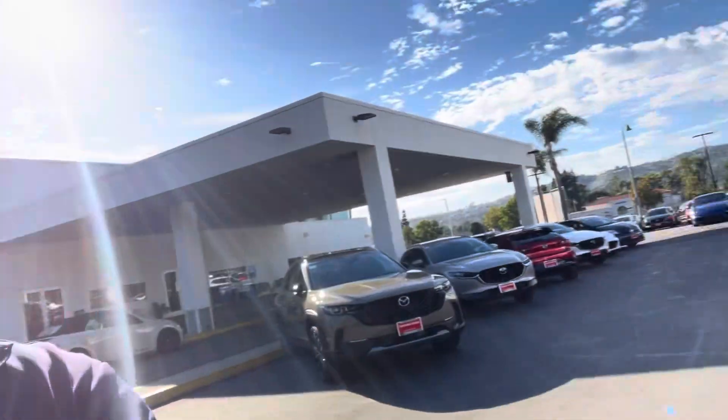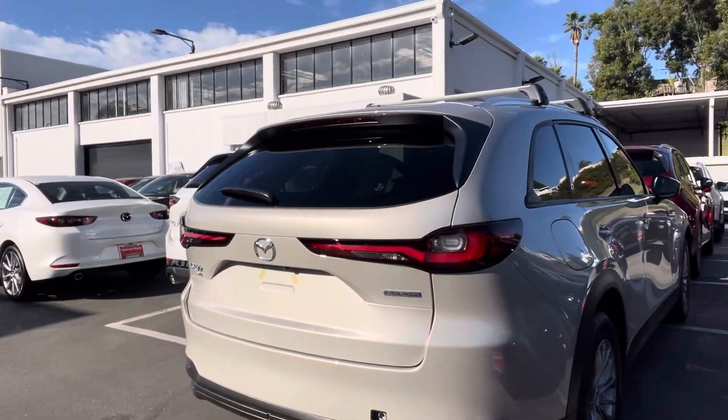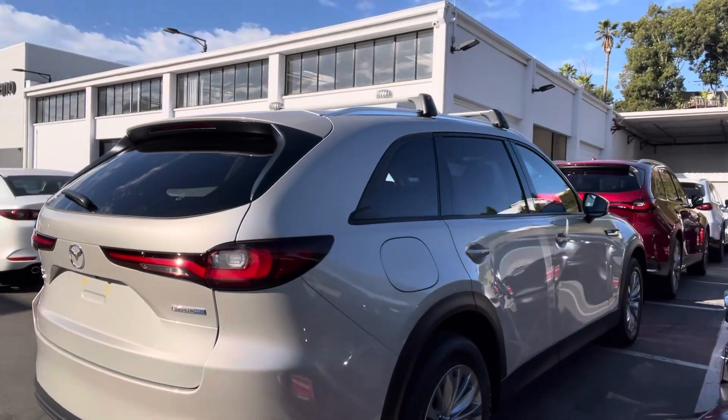Hello Flora, this is Marcin from Capistrano Mazda. Thank you for inquiring about the beautiful Mazda CX-90. Let me show you a video. I'm not sure yet which trim level you are interested in, so I just want to show you a few of the options.